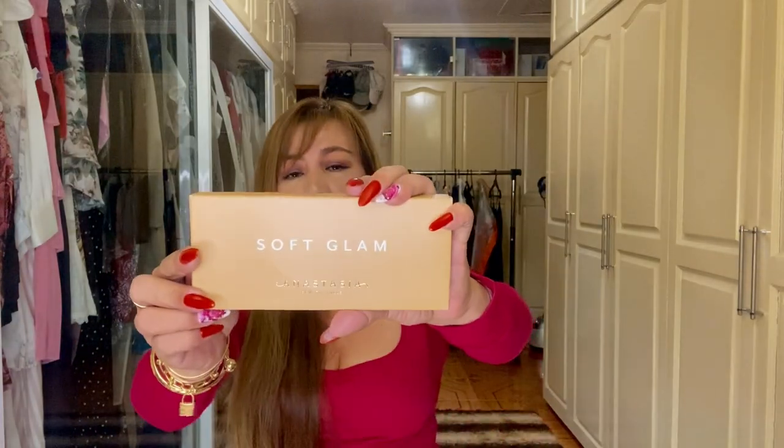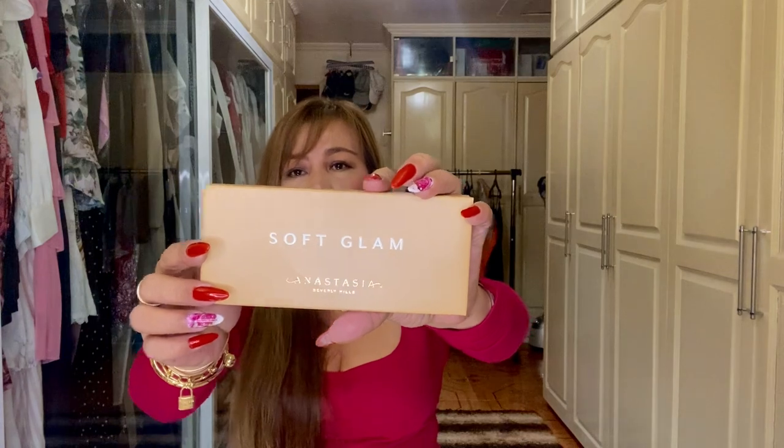Next is this eyeshadow palette called the Anastasia Beverly Hills Soft Glam. I love the packaging — it looks like a chocolate bar. Anyway, let's just open it up.